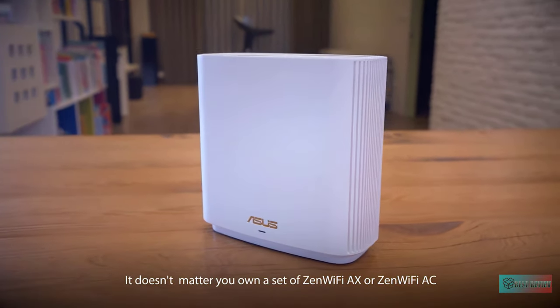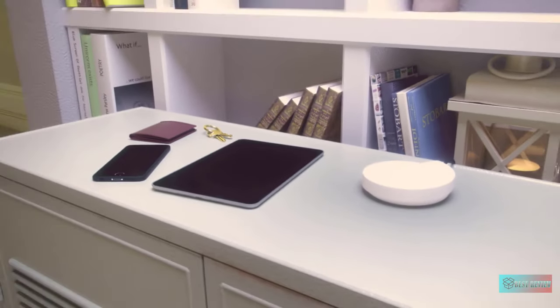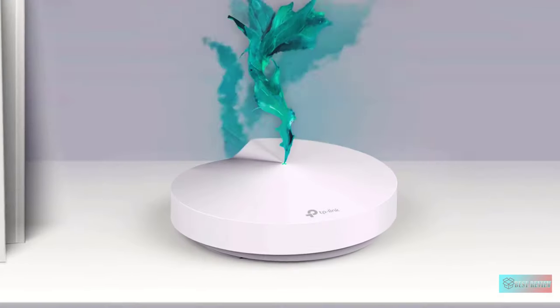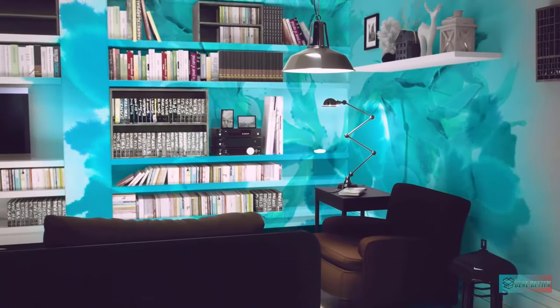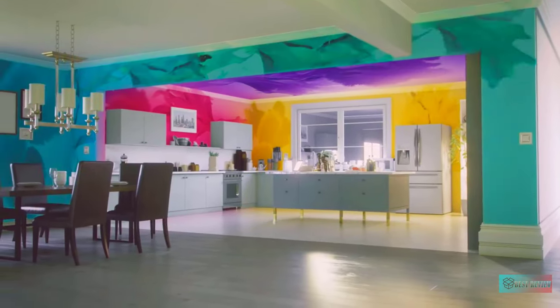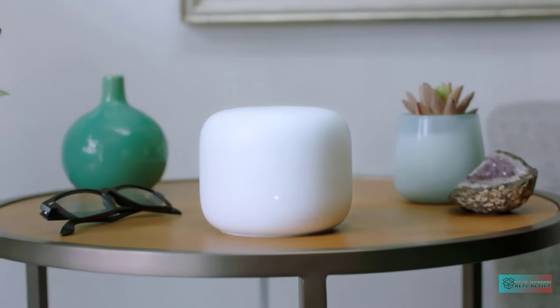Hello guys, in today's video we're going to check out the best Wi-Fi mesh network systems in the market for this year. I made this based on my personal opinion, and I try to list them based on price, quality, durability, and more. For more information about these Wi-Fi mesh network systems, you can check out the description below. So let's get started.